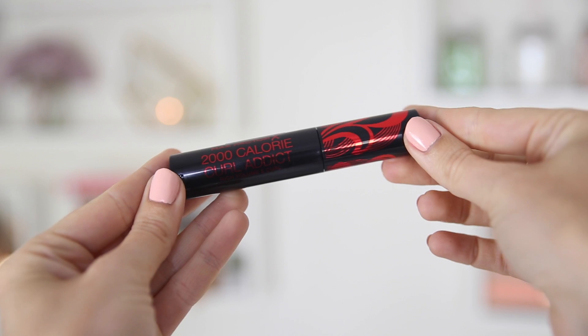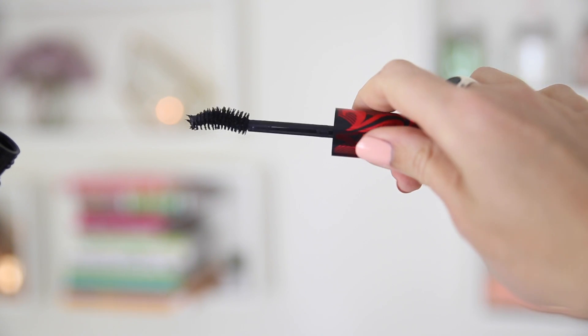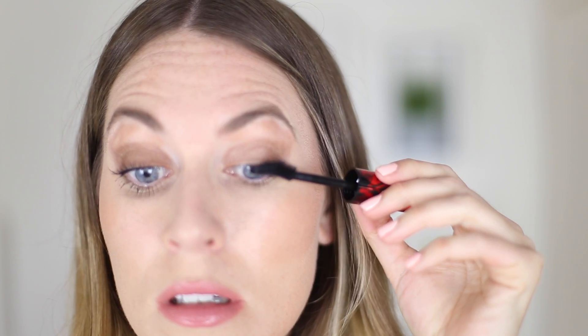Then I got the Max Factor 2000 Calorie Curl Addict, which I actually got given by Max Factor. My ultimate favourite - probably top five mascaras ever - is the Max Factor False Lash Effect, and not much beats that for me. This one has a massive brush - I think it's the biggest curl brush I have ever used. Once you get used to curling it, it does leave a really beautiful, natural, fluttery effect on your eyelashes. Does it beat the False Lash Effect? No, because I just love that one so much and I love the dramatic look. But this one is really pretty and I would wear it in the daytime.